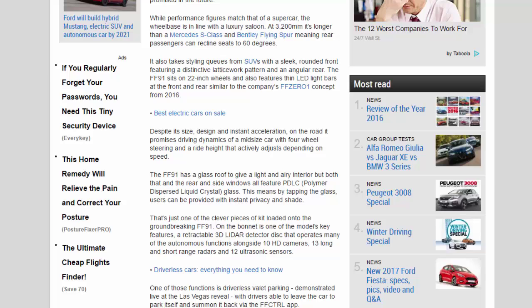The FF91 has a ride height that actively adjusts depending on speed, and a glass roof to give a light and airy interior. Both the roof and the rear and side windows feature PDLC — polymer dispersed liquid crystal — glass, meaning by tapping the glass users can be provided with instant privacy and shade.